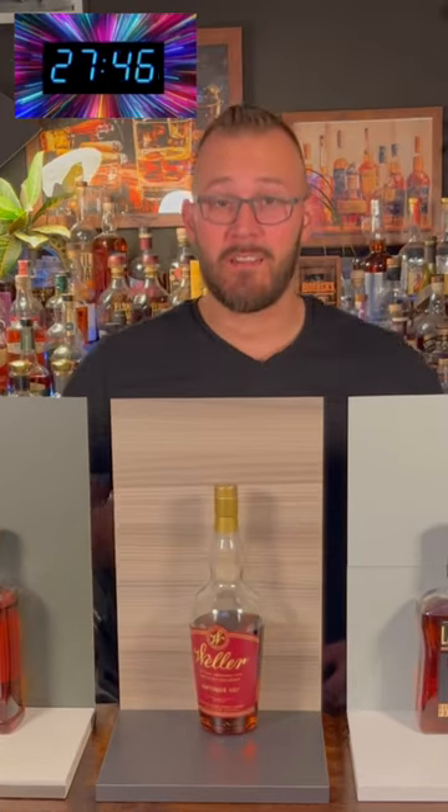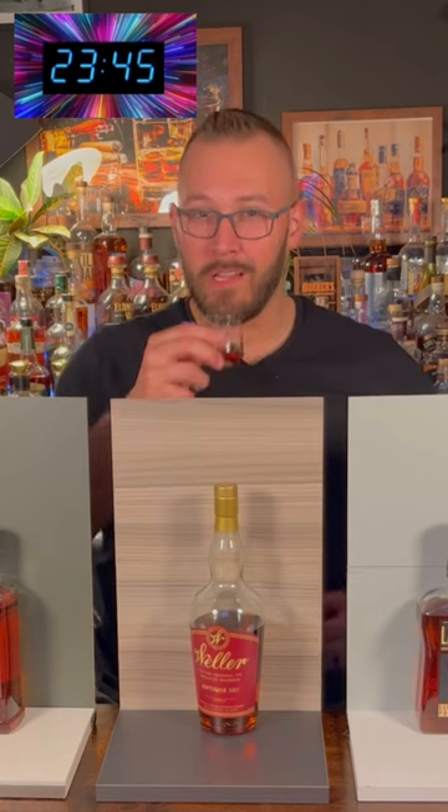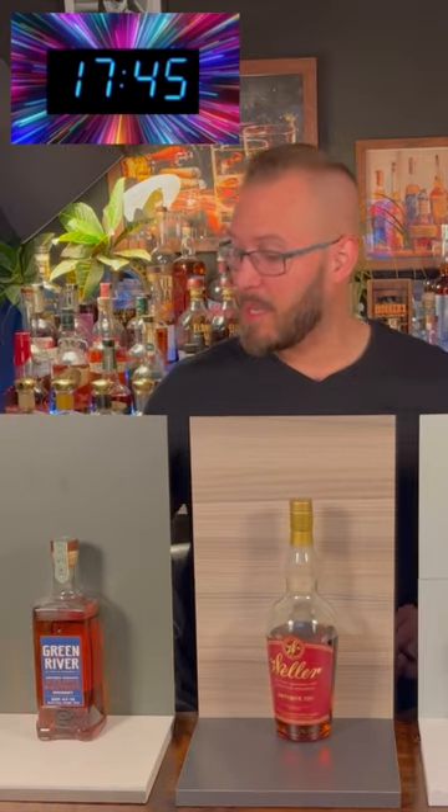Starting in the middle here. Let's take a nose on this sucker. Nice color. Ooh, I'm picking up a lot of vanilla here. Oh, that's soft. That's sweet. That's delicious.